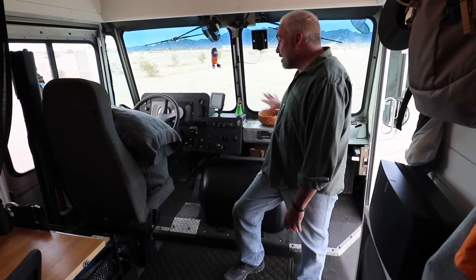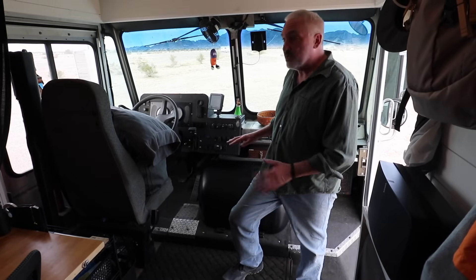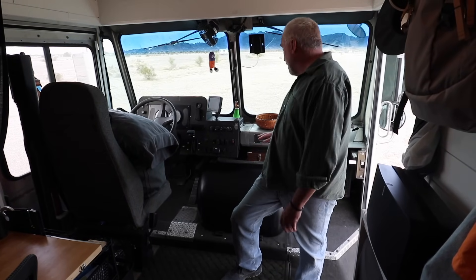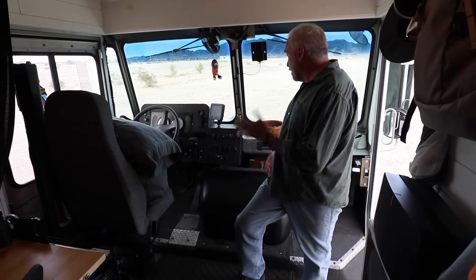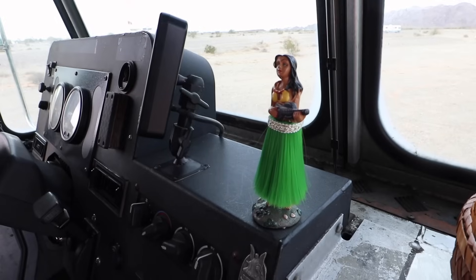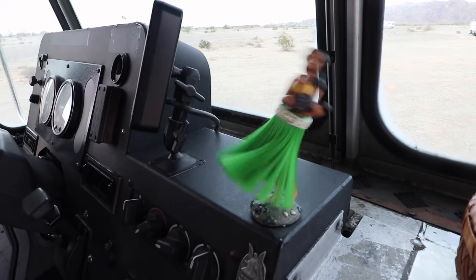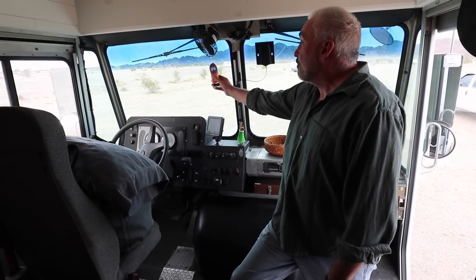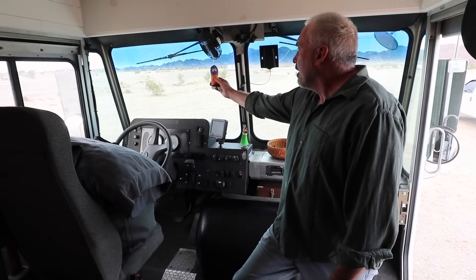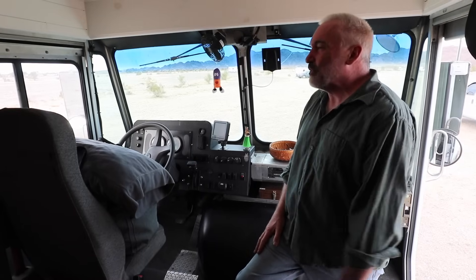On the whole dash area, I really didn't do a whole lot of work other than clean it up. I've been trying to make it a little fun — I've got a little hula girl, and the way this truck drives, she gets a workout every time. My sister gave me this before I left: it's a giggle pill. When you're feeling down and you think things aren't going your way, you need a giggle pill.